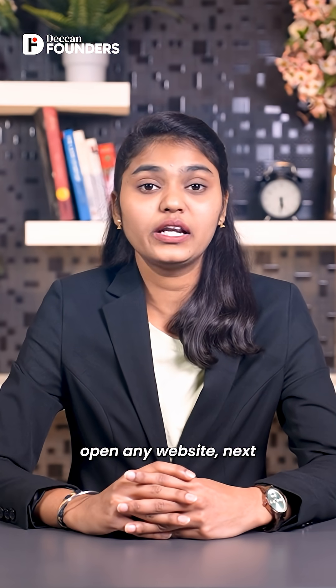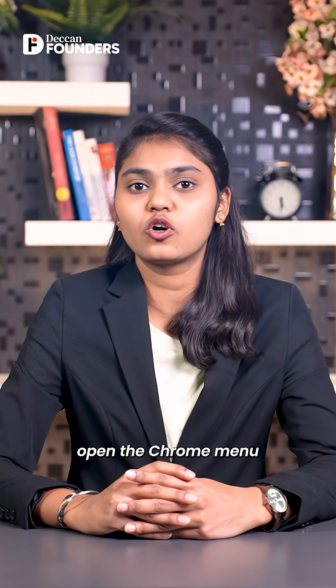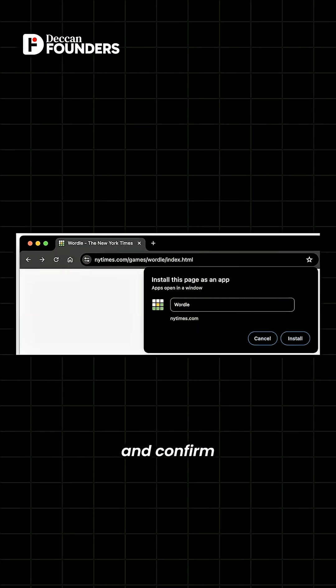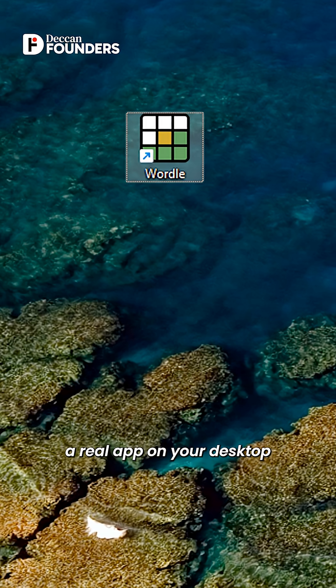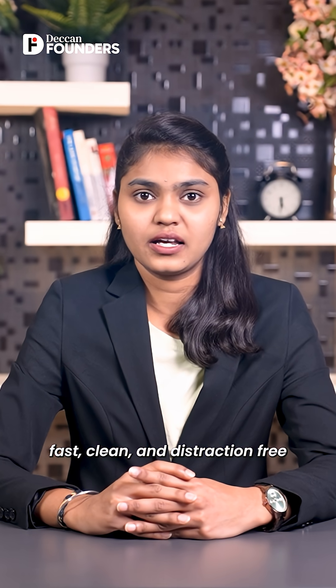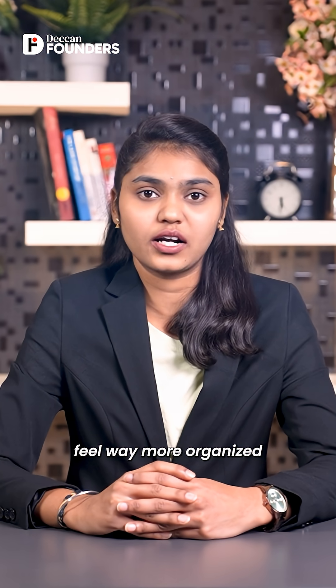Using it is super simple. Open any website, then open the Chrome menu, tap Install Page as App, and confirm. Instantly, that site becomes a real app on your desktop — fast, clean, and distraction-free. It's perfect for everyday tools and makes your workflow feel way more organized.